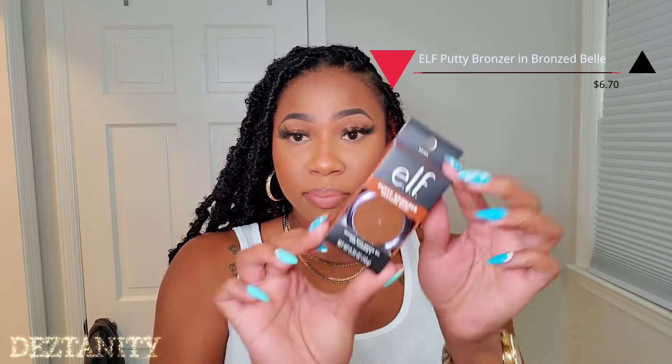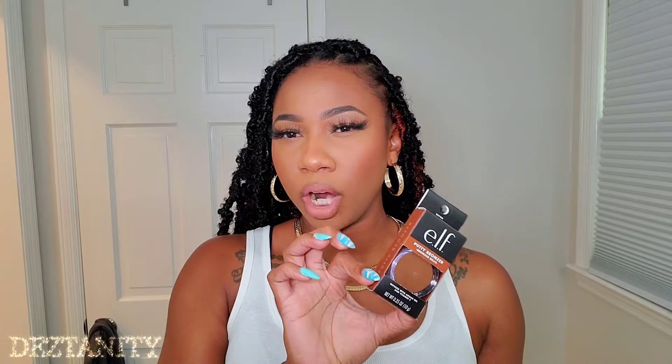We got some e.l.f. stuff because I love e.l.f. and wanted to pick up some of their newer products. I got the putty bronzer in the shade Bronze Bell. I have a few of their other putty products — the putty primers in matte and poreless, and a few putty blushes — but I've been on the hunt for a new bronzer and I really like cream bronzers. This one is supposed to go from a putty to a powder formula, so I'm very interested to try it out.